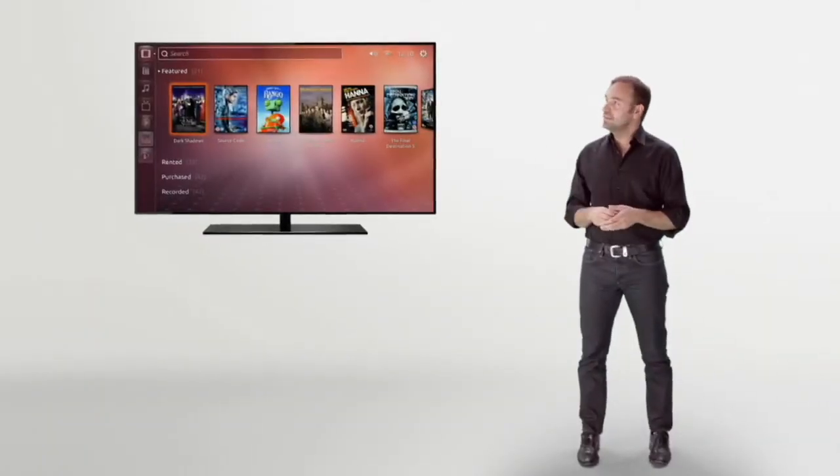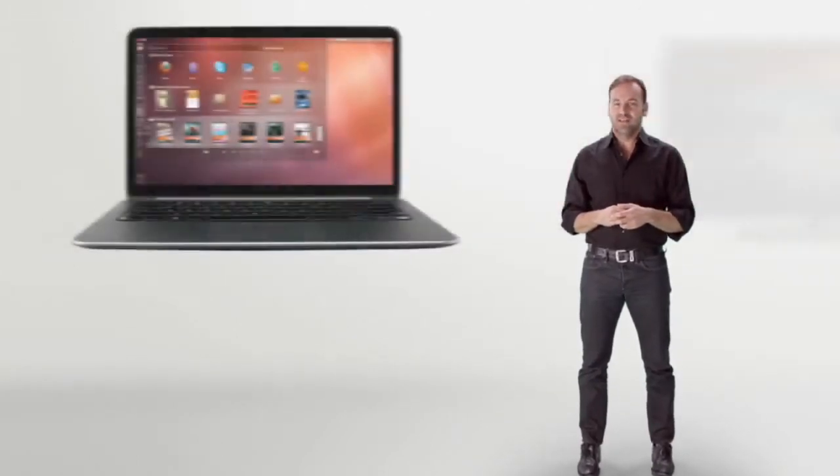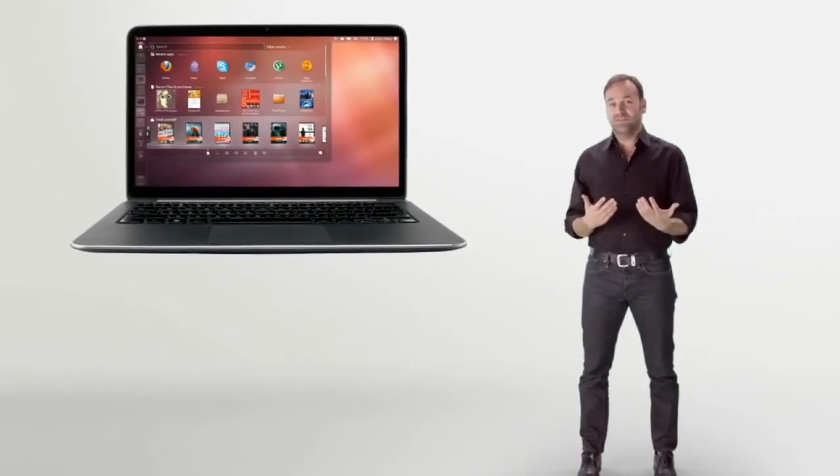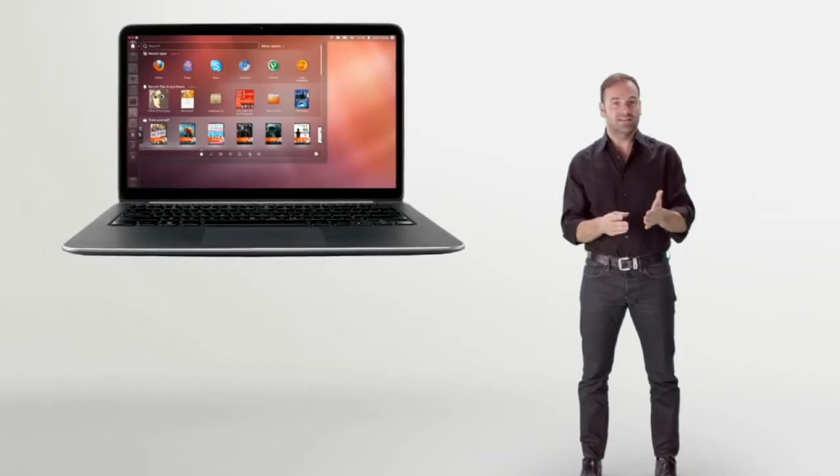Here's the Ubuntu TV. It works beautifully with a single remote control. And here's the Ubuntu desktop. It's the best interface for creating content, getting serious stuff done, and very easy to use.